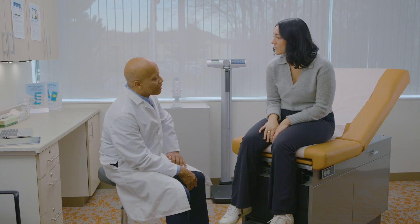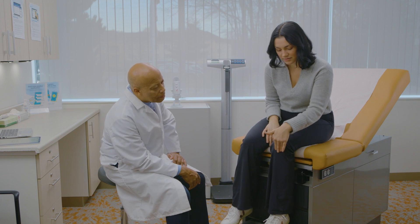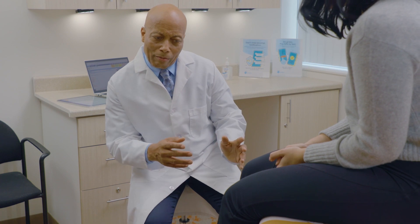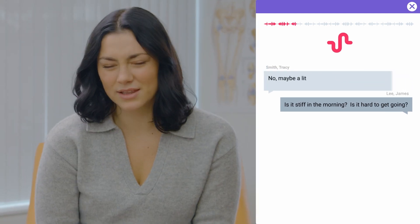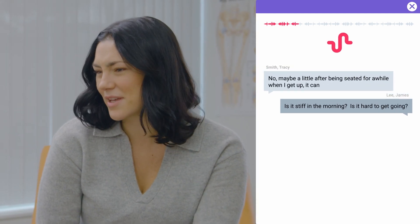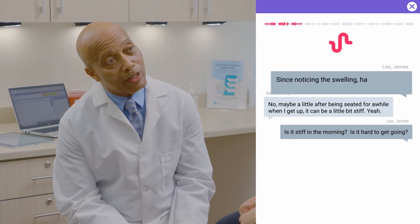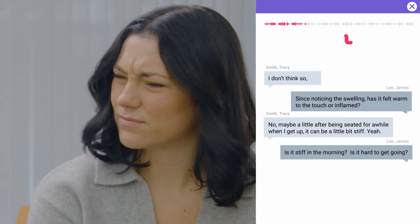Have you ever injured your knee? I don't believe so, no. Where's the pain in the knee? Point to where it hurts the most. Around this area. Okay, so it looks like you're pointing to the front of the knee. Are both sides equally painful? Yeah, I think so. Is it stiff in the morning? Is it hard to get going? No, maybe a little. After being seated for a while, when I get up, it can be a little bit stiff. Since noticing the swelling, has it felt warm to the touch or inflamed? I don't think so, no.